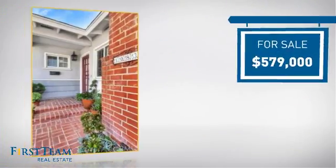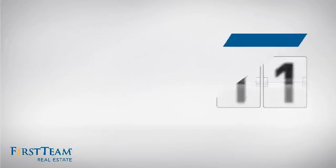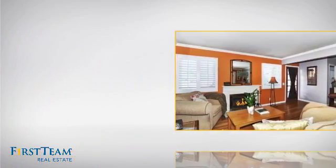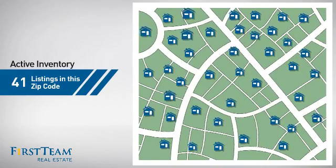Currently listed at just over $575,000, it just went on the market this month. Wondering how it stacks up against the competition? There are now just over 40 homes on the market within this zip code.